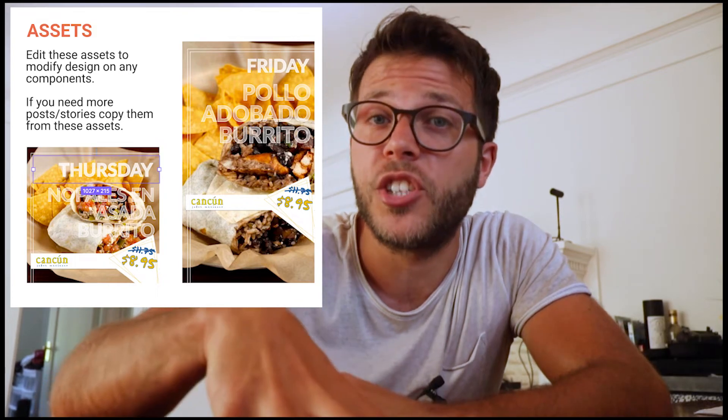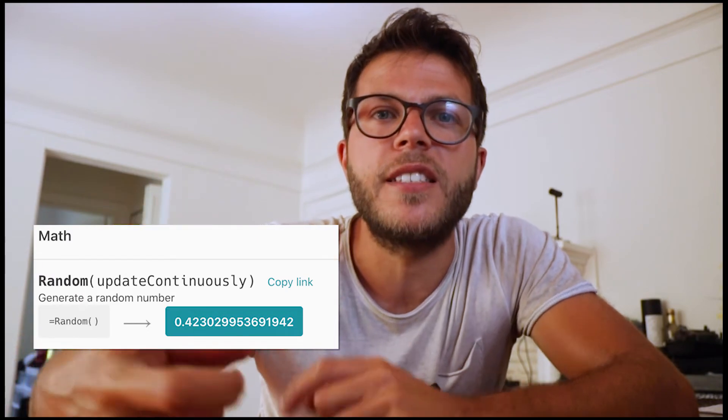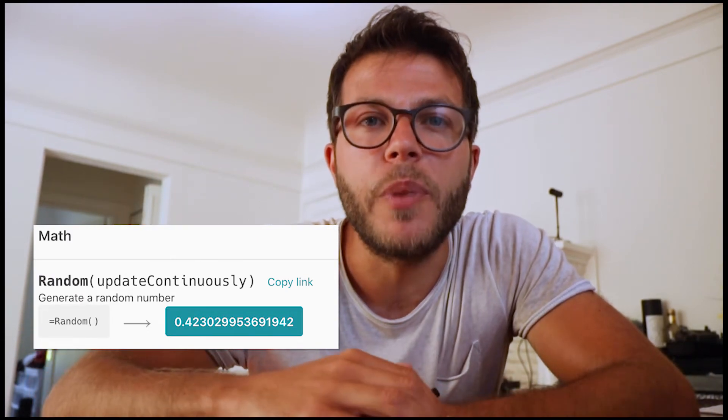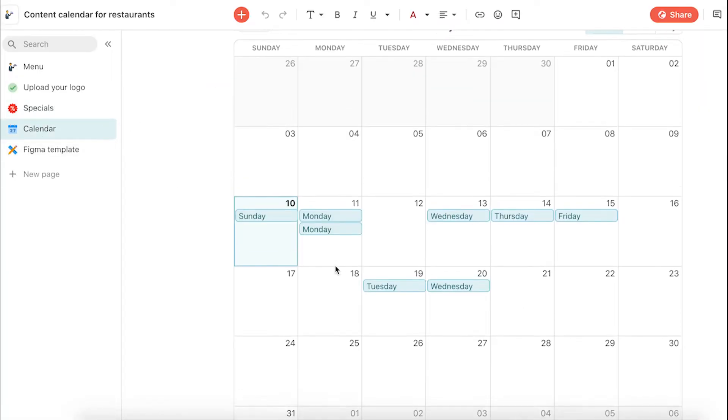Even the layout is adapted to the size of elements, like the title of course. In Figma you can make the template your own by changing the colors, fonts, and shapes. Also in Coda, if you have a lot of pictures of your restaurant, you could create a random formula that automatically changes the picture once in a while. You can even display your content plan in a calendar and synchronize it with Google Calendar to receive alerts and reminders.